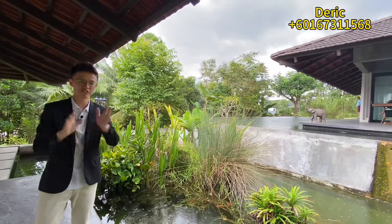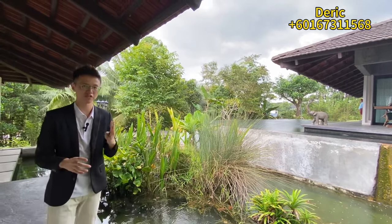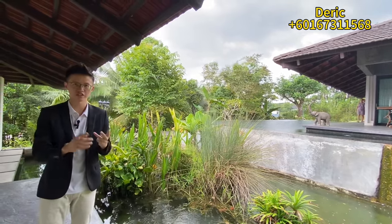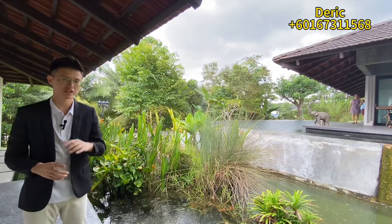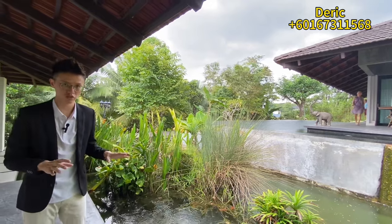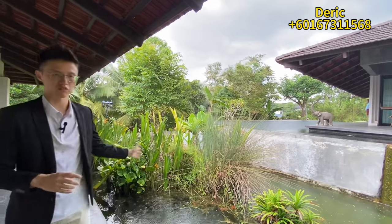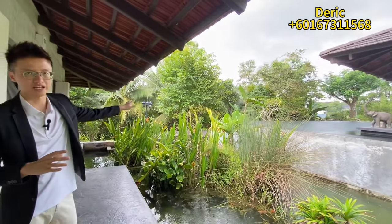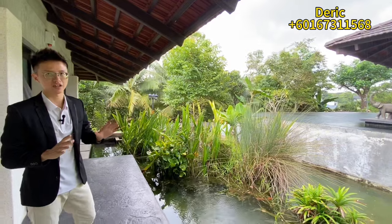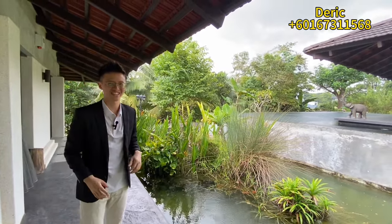Let me do a summary. We've finished the tour. This house comes with four bedrooms plus one entertainment room and one guest room — six rooms total — and six toilets. The land size is about 20,000 square feet with 6,000 square feet of built-up area. It comes with a private swimming pool, water features surrounding the house, and a lovely greenery view. This is a very classic and rare property on the market. If you're interested, please contact me. Thank you.